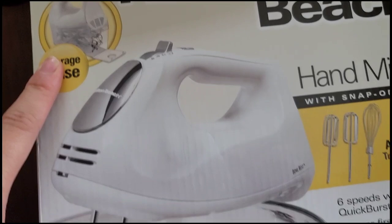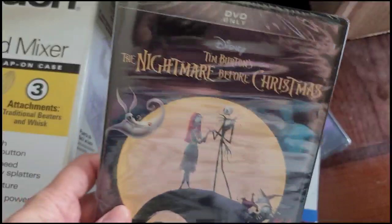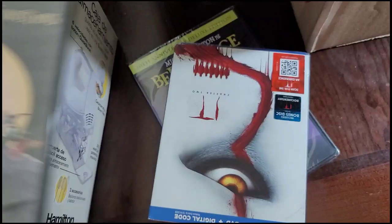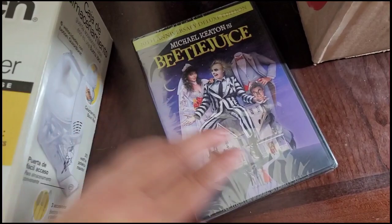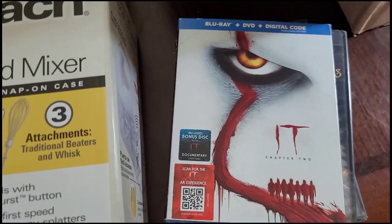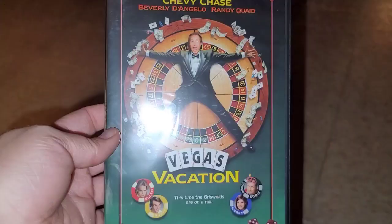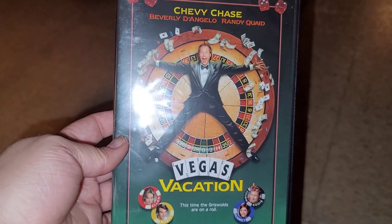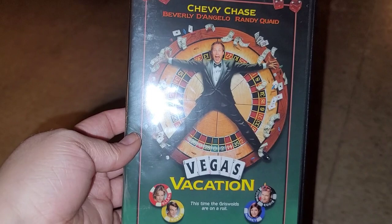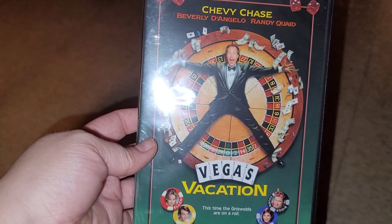We also got some movies at Target - they were buy two, get one free. We got Vegas Vacation and a couple others. I was looking at one on Amazon for $15 and got it at Target for about $4-$5. The deals they have are amazing.